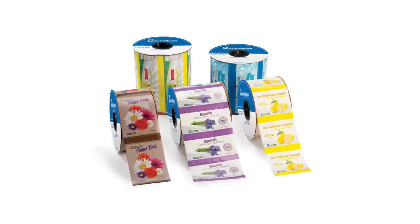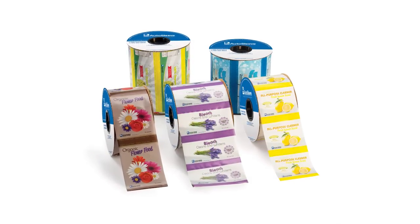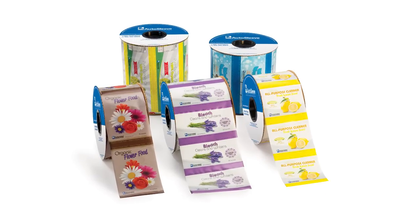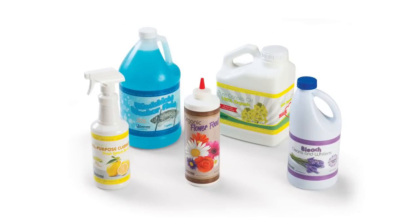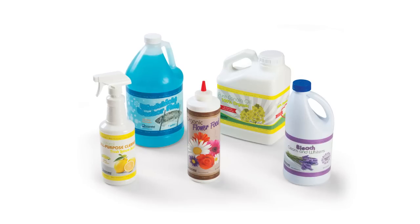Unlike most competitors, Automated Packaging Systems extrudes, prints and converts our films from raw resin in our multiple US-based plants to guarantee our high quality standards are met. Our unique systems approach ensures that our customers receive exceptional service paired with top quality products.